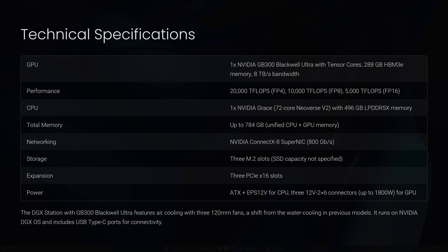Now let's look at the technical specifications for the DGX Station with the GB300 Blackwell Ultra chip, based on information from the NVIDIA GTC 2025 announcement. GPU: one NVIDIA GB300 Blackwell Ultra chip with Tensor Cores supporting FP4 precision, 288 GB of HBM3E memory, 8 TB per second of bandwidth, performance up to 20,000 teraflops FP4, 10,000 teraflops FP8, and 5,000 teraflops FP16. CPU: NVIDIA Grace, 72-core Neoverse V2 ARM-based chip. System memory: 496 GB LPDDR5X, with total unified memory of 784 GB combining CPU and GPU memory.